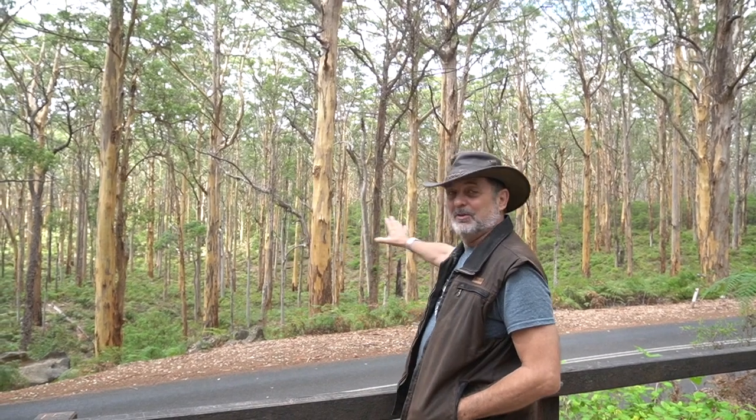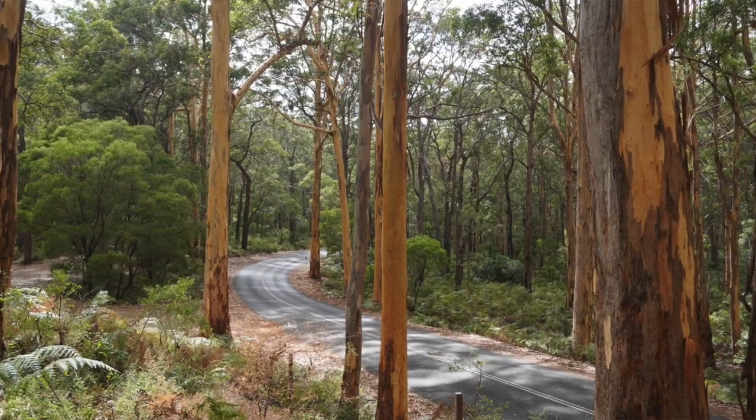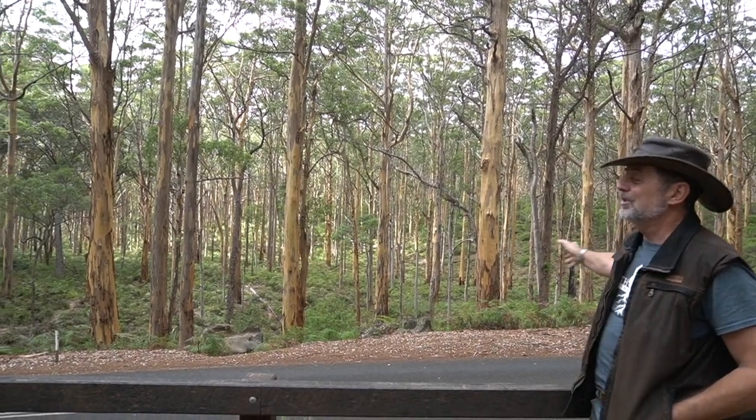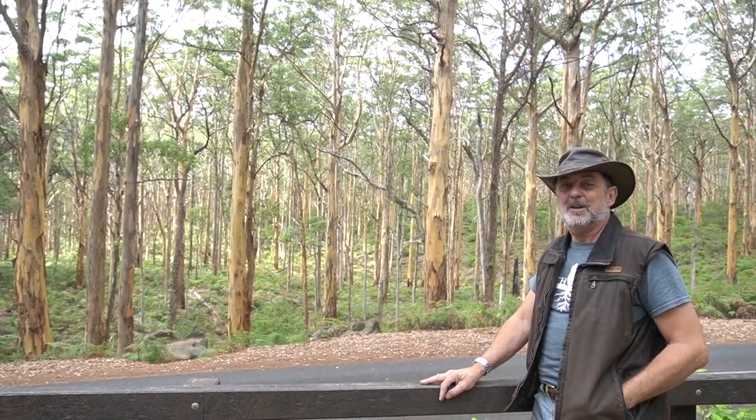So this is Boronup Forest — I've taken lots of video of this and you've seen it, but this is one of the most beautiful spots down here. We're about 20 minutes from Margaret River, the town. This beautiful little valley is where you get the karri forest, where the water can sit, and it's just absolutely gorgeous. It's my favourite spot and I just love coming down here and walking along the trails.